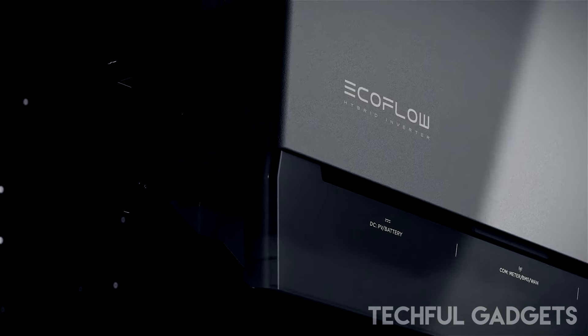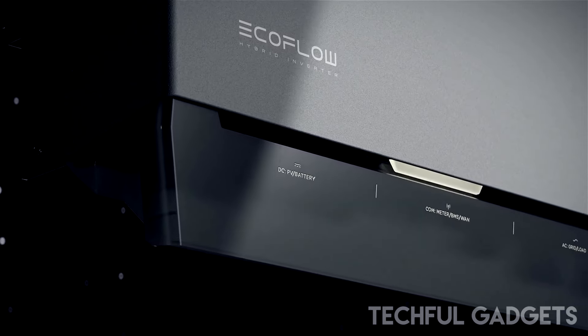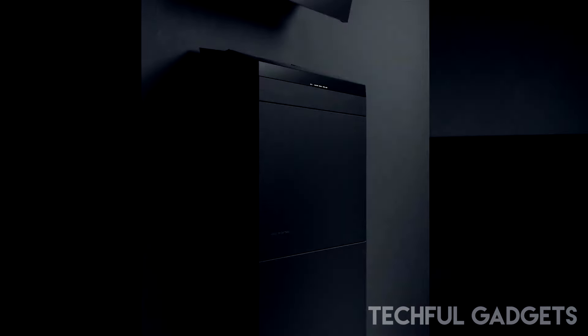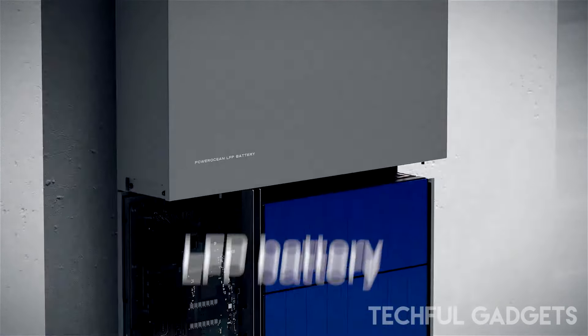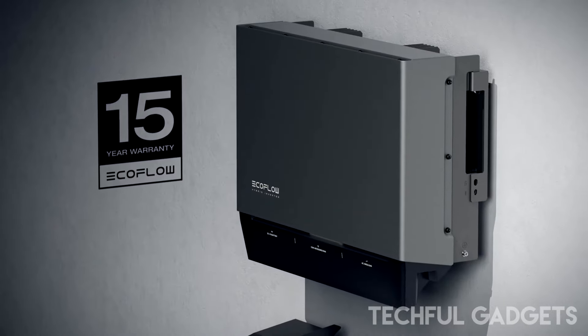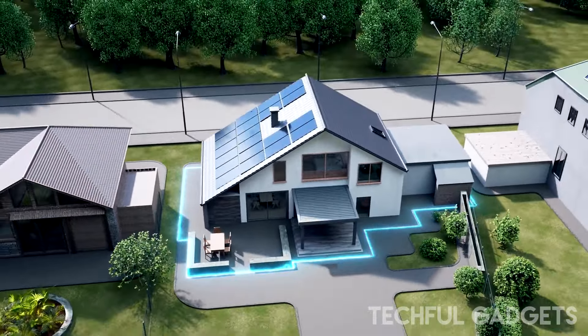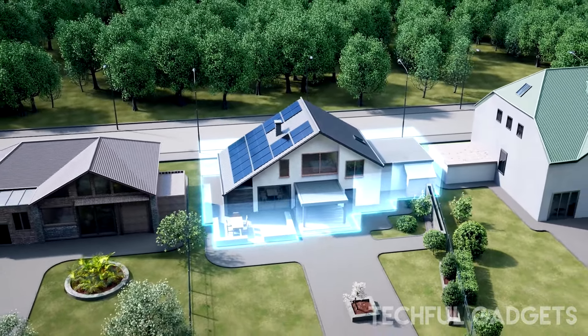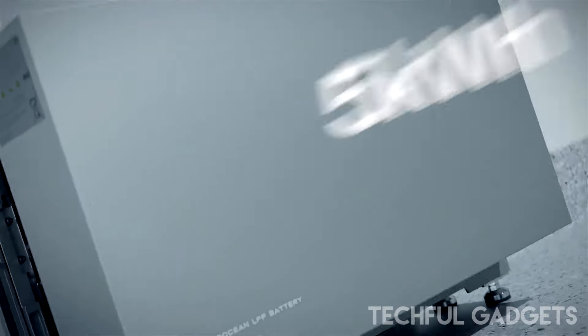PowerOcean. The advanced EcoFlow PowerOcean home solar battery solution revolutionizes household power with its smart technology and sustainable practices. Starting with a customizable capacity that begins at 5 kilowatt hours and can expand up to 45 kilowatt hours, it allows you to scale your system according to your specific energy needs and budget constraints.